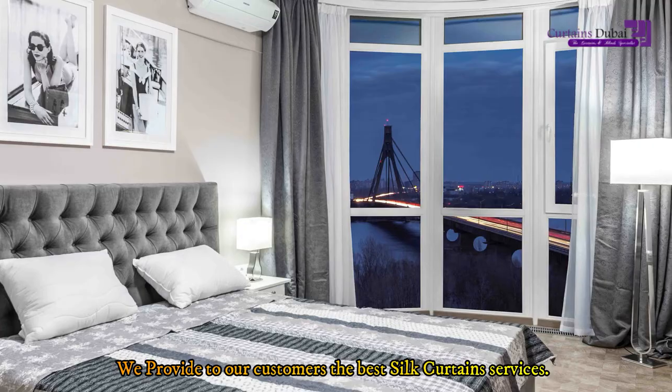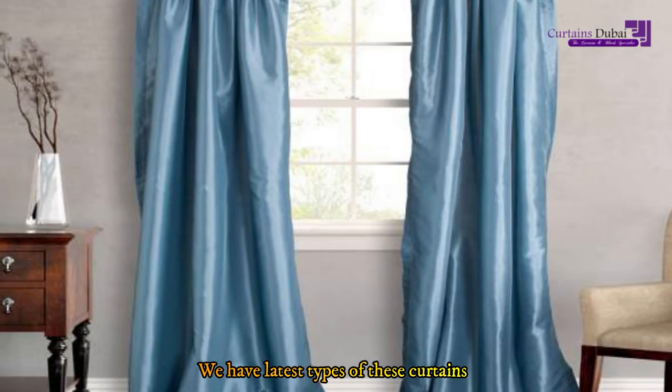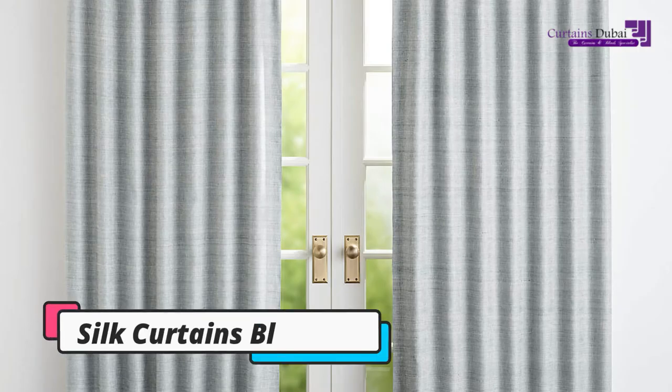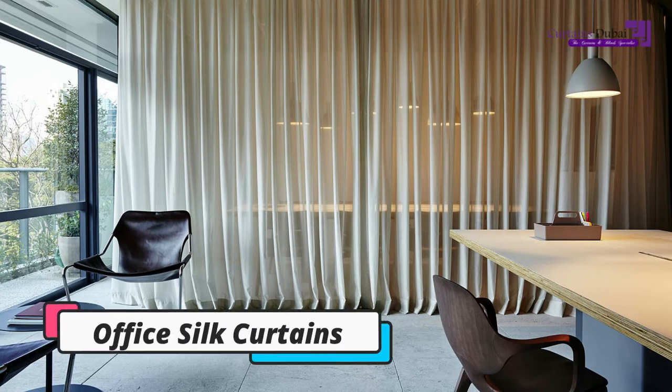We provide to our customers the best silk curtain services. We have the latest types of these curtains: Silk Sheer Curtains, Silk Curtains Blackout, Motorized Silk Curtains, and Office Silk Curtains.